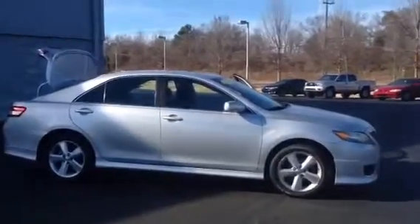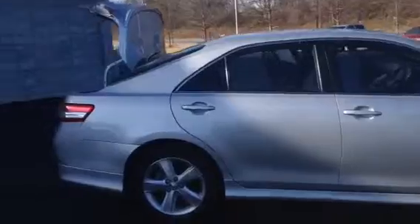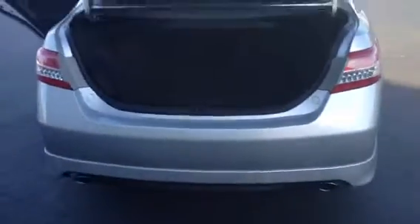Here it is, silver in color, 5 spoke alloy wheels, the tires are like new, you do have your dual exhaust, and your nice big back trunk.